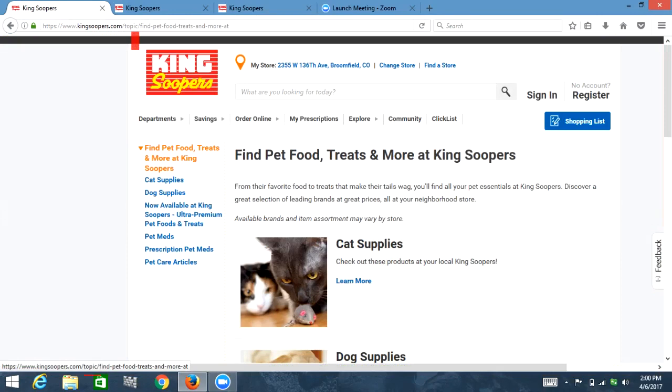Clickable. Activate. Visited link. Thousands of natural... Banner landmark. My store colon. Find pet food, treats and more at King Soopers — visited link, heading clickable level two. List with six items: visited link cat supplies, visited link dog supplies, visited link now available at King Soopers, visited link pet meds, visited link prescription pet meds, visited link pet care articles. Out of list, heading level one: find pet food.